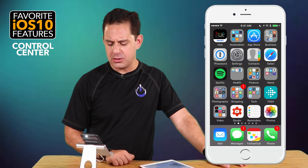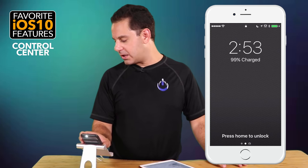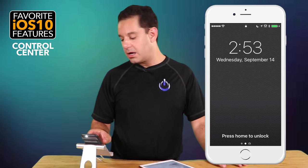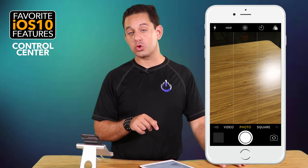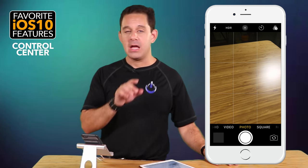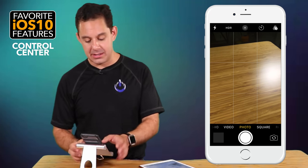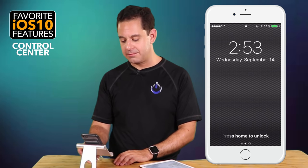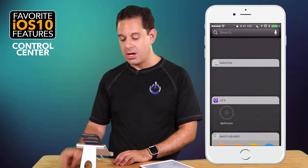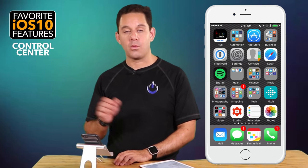Another feature worth mentioning: from the lock screen, if you slide from right to left, you'll go straight to the camera — faster than ever before. If you want to snap something fast, that's the way to do it. You can also swipe left from the lock screen to get back into your widgets.